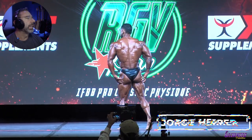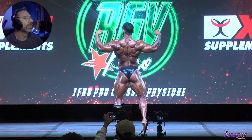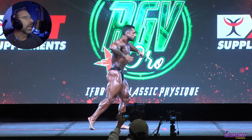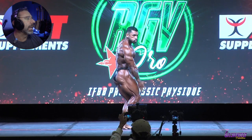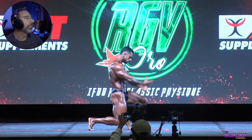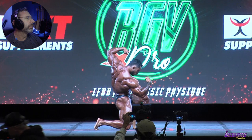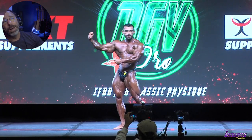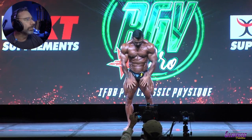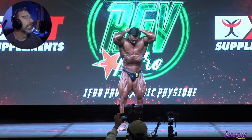Jorge Herrera — he comes in and goes straight to the back pose. When you know you've got it from back there, why not? That is peeled. Everything looks really tight and compact on that side shot there. Hamstrings for days. Serratus are really dialed in. The hamstring up to the glute — the shape and roundness there — holy crap. I reserve the right to change my mind on this later, but I'm going to throw myself out there — this is my top guy so far. I'll reel it back in later if I need to.